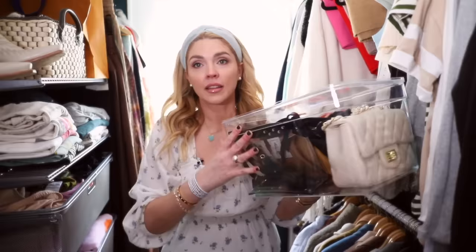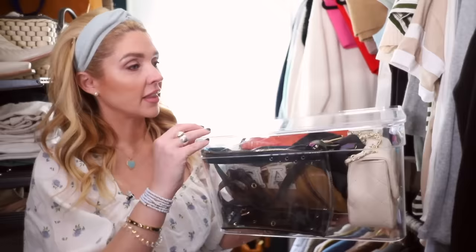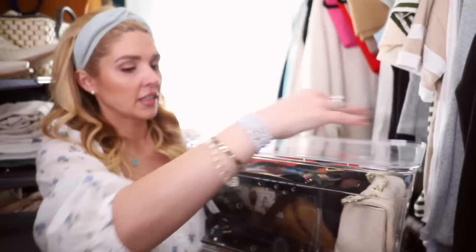This is another clear container I got from Walmart. It has a lid that just sets on top — it doesn't snap, it just sets down on it. This is great for putting purses in. That's where I keep my smaller handbags: my little crossbody ones and my dressier bags that I'm not going to reach for regularly — like for a dinner out. Since I don't reach for them often, it's okay to put them away in here.